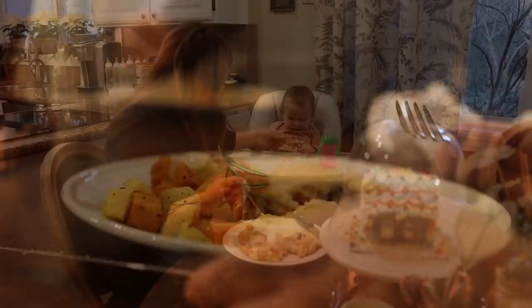I will include links to both recipes down below this video should you want to give them a try. I wish you all a relaxed, peaceful, and very Merry Christmas.